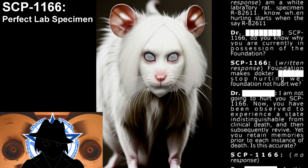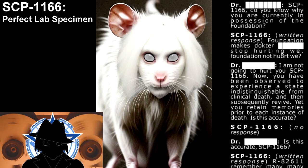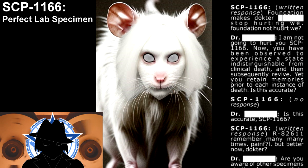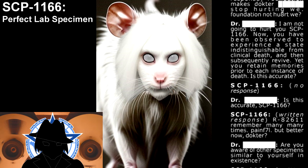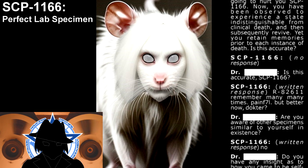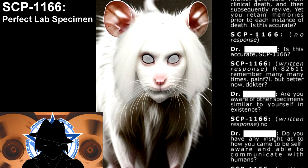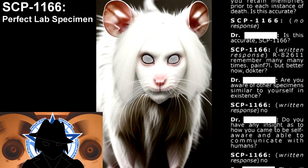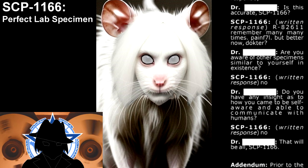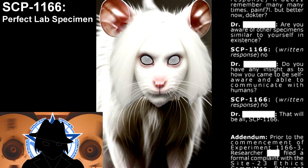"Foundation not who hurt we." "I am not going to hurt you, SCP-1166. You have been observed to experience a state indistinguishable from clinical death, and then subsequently revived, yet you retain memories prior to each instance of death. Is this accurate?" "R-8261-11. Remember many, many times. Pain for 70. But better now, doctor." "Are you aware of other specimens similar to yourself in existence?" "No." "Do you have any insight as to how you came to be self-aware and able to communicate with humans?" "No." "That will be all, SCP-1166."